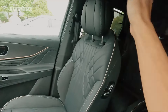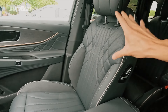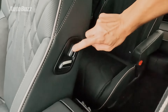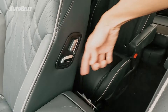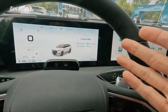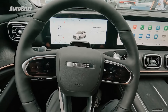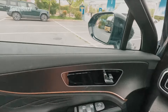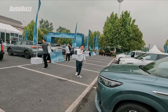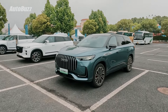Interesting fact about the seats — they've actually designed them based on research done on NASA astronauts for the right posture. This is a sign of a premium vehicle, allowing rear passengers to move the front seat. The display is pretty crisp and very responsive. Similar to the J7, you have haptic controls on the steering wheel. There are media representatives from literally all over the world here to check out this car and a few others.